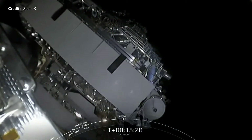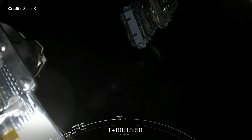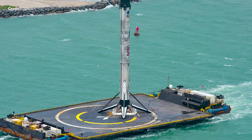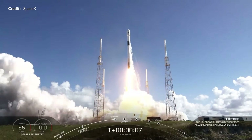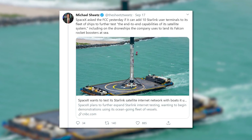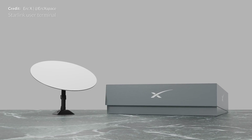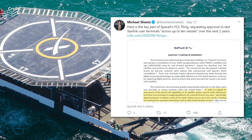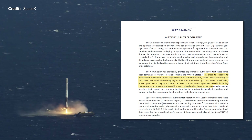SpaceX has a Starlink launch coming up very soon — the Falcon 9 is scheduled to launch the 13th batch of Starlink satellites. This booster will have its third flight, being the same one that launched Crew Dragon Demo 2 in May and the Anasis 2 mission in July. It was also reported that SpaceX is planning to expand Starlink testing by demonstrating it can be utilized on drone ships and other ocean vessels, with an FCC filing for 10 Earth stations on 10 vessels — which may mean clearer, uninterrupted landing footage.